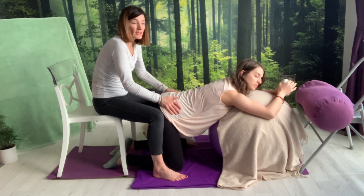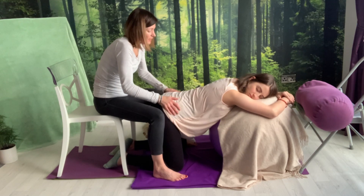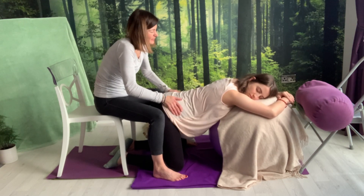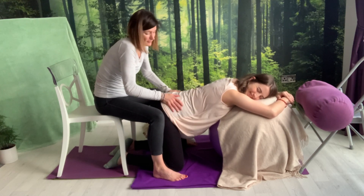Another technique is what we call a little shake of the apples — shaking the hips slightly just to help the circulation. It tends to feel quite nice, doesn't it? It's really nice and a bit of fun as well.